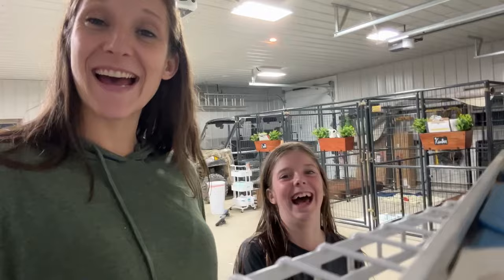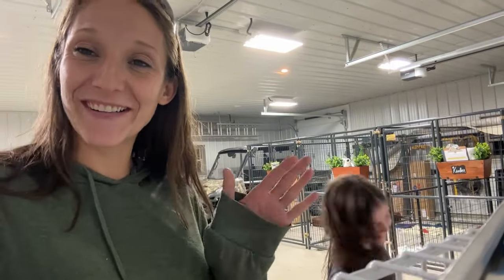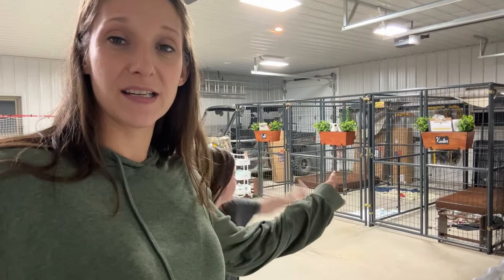Welcome back guys to our channel. Those of you who don't know me, my name is Samantha and this is Hayden. Tonight we are going to be getting the whelping boxes set up in the girls' kennels, as they are expecting puppies in about a week. So join us tonight as we set up whelping boxes for the first time.